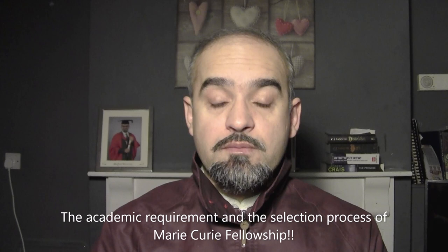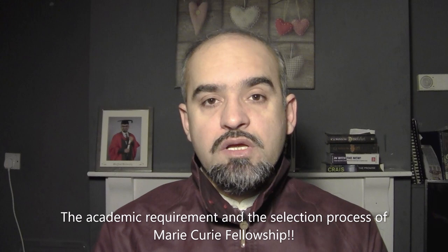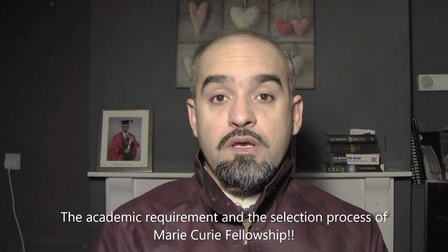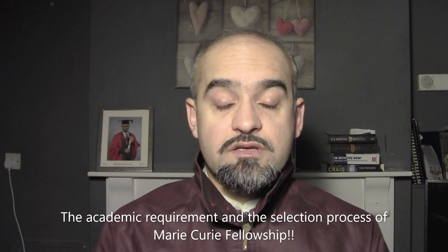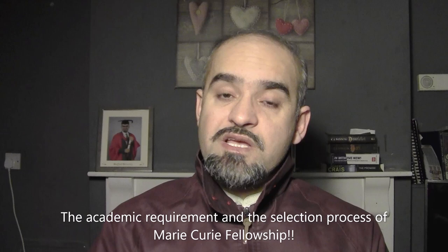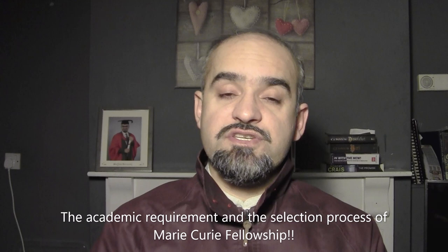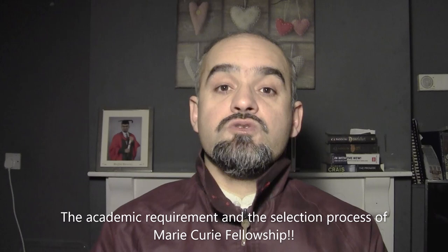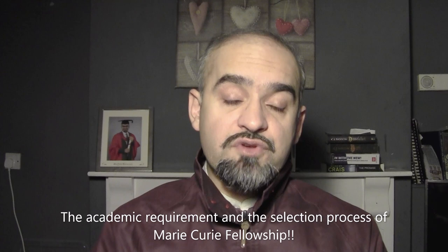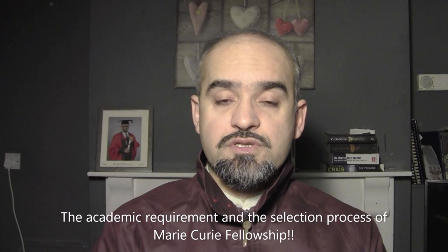What are the academic requirements? I've seen in this group and elsewhere that there are lots of myths about the Marie Curie program. Yes, it's the highest paid program in the world, but it's not strictly academic. I personally know people who have finished their Marie Curie fellowships with bachelor's degree percentages less than 75% or CGPAs less than three. There is no hard and fast requirement of a 3.0 CGPA — if your CGPA is less than three you can still qualify for the Marie Curie fellowship.